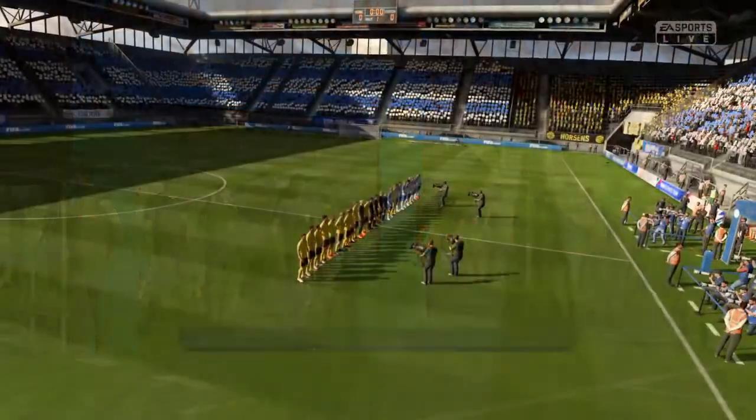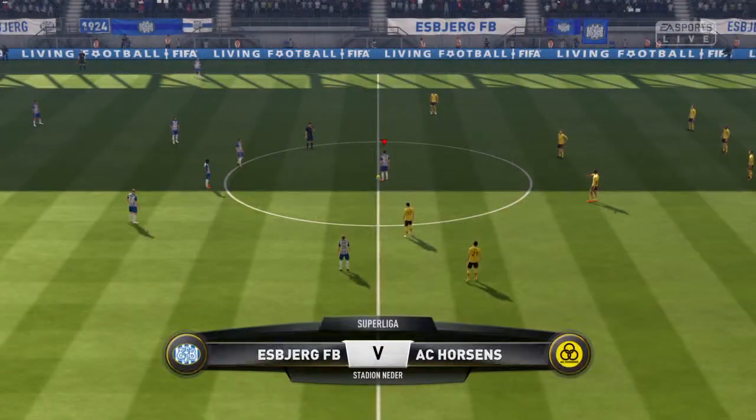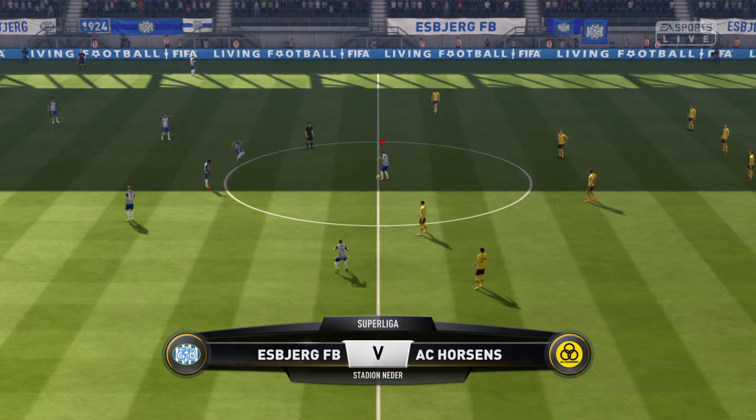Welcome everyone, I'm Martin Tyler, he's Alan Smith and we're going to talk about this match today from the commentary position. Hi there, Martin. Yeah, and expecting big things here, there's a great atmosphere.